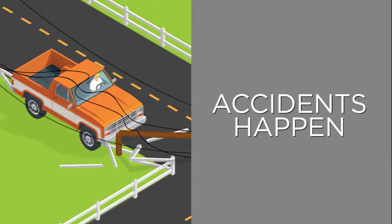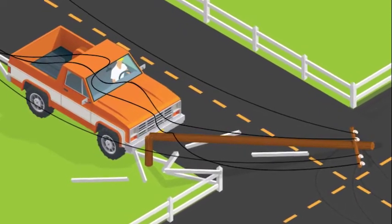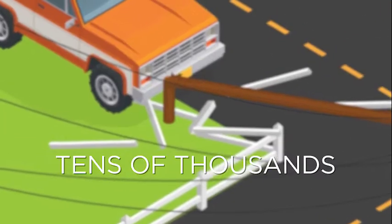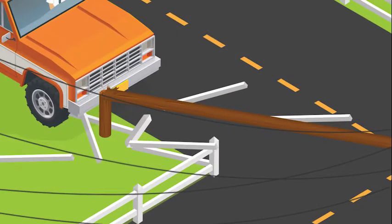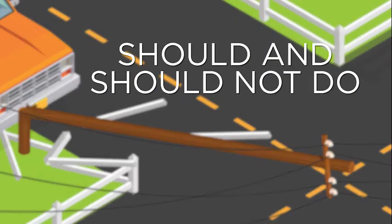There's no way around it. Accidents happen. Would you know what to do if your vehicle crashed into an electric utility pole? While it may seem far-fetched, every year, tens of thousands of accidents occur when utility poles are struck by vehicles and other large equipment. Let's review what you should and should not do if you find yourself in this situation.